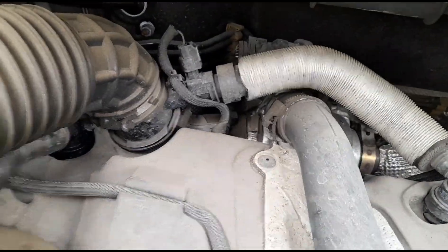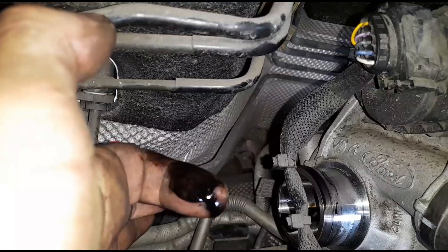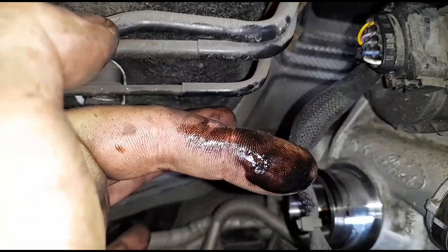So the next step I'm going to take is get this pipe off and try to feel if the turbo is jammed up. I'm trying to feel the turbo here — and there's a lot of oil in here.